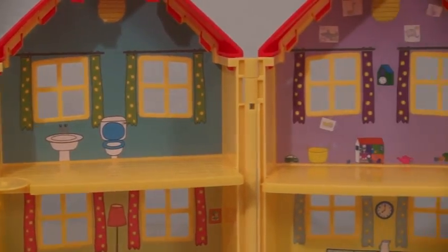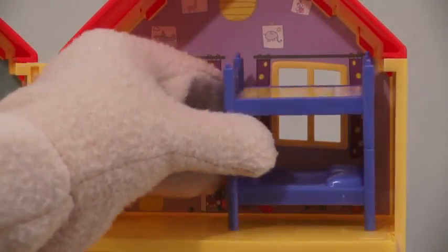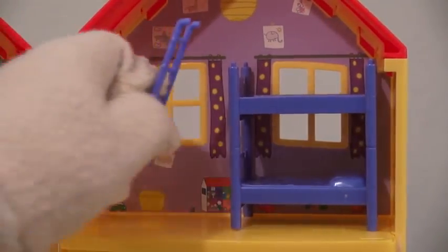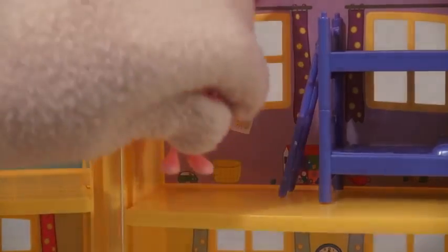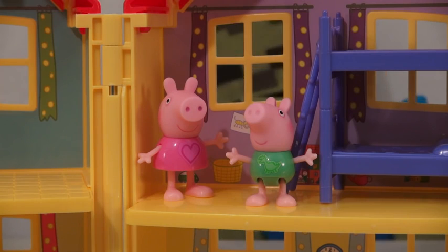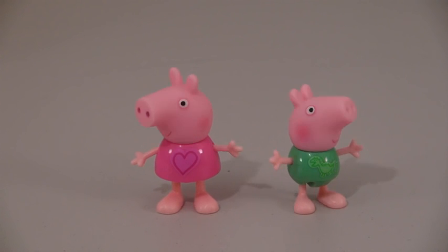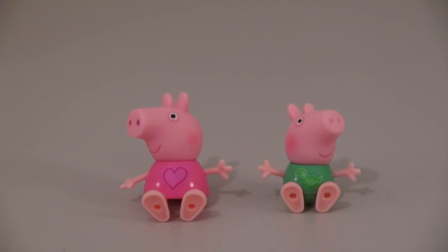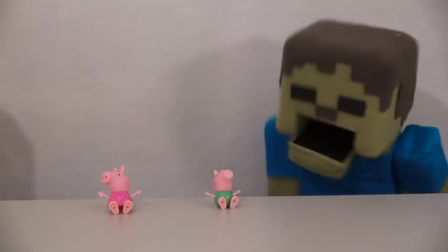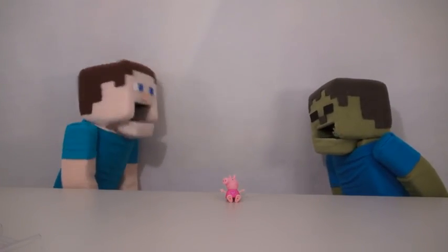This Peppa Pig House playset comes with four rooms in all, and each room comes with its own furniture like this bunk bed here! And it also comes with a ladder! The bedroom also comes with Peppa and George. These two figures are great because they have moveable heads, moveable legs, moveable arms — Zombie Steve, you don't eat the figures, you play with them!